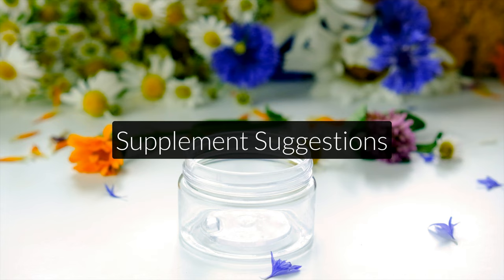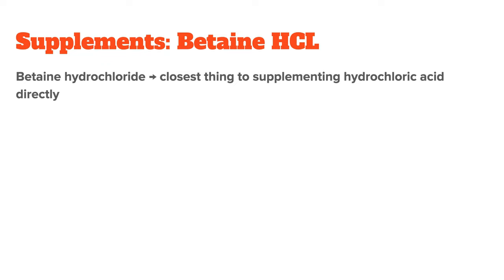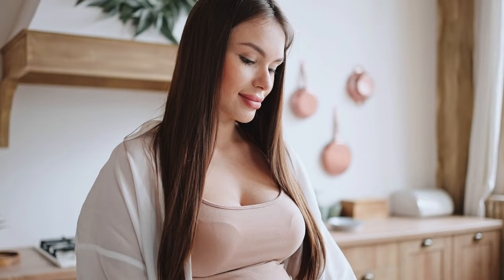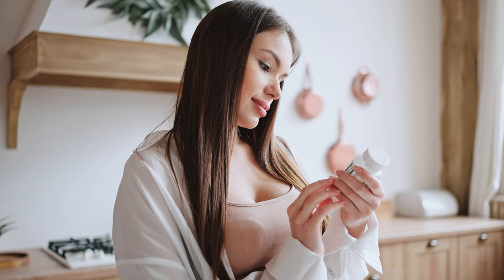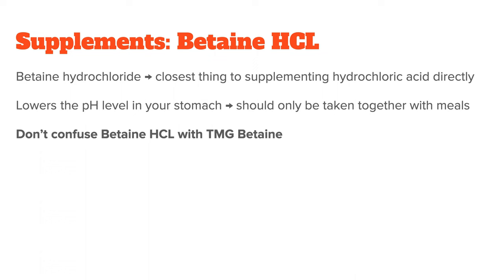Before I wrap up, let me quickly talk about supplements other than zinc and vitamin B that might help. First is betaine HCL, which is an acidic form of betaine — a vitamin-like substance found in grains and other foods. The HCL stands for hydrochloride, and betaine hydrochloride is the closest thing we have to supplementing stomach acid directly. It significantly lowers the pH level in your stomach, making it more acidic, which is why it should only be taken with meals. Please don't confuse betaine HCL with TMG-betaine, which is a different product entirely.